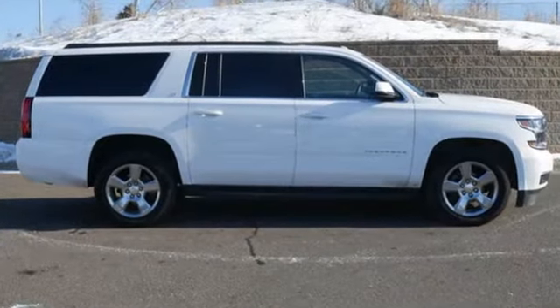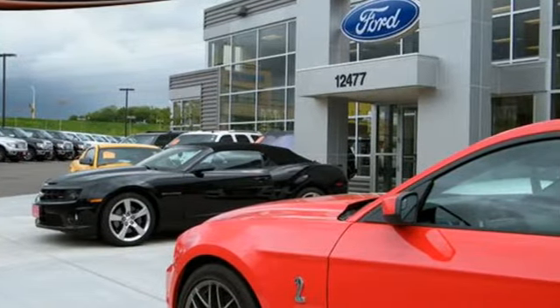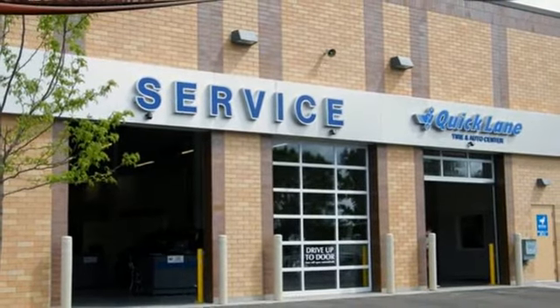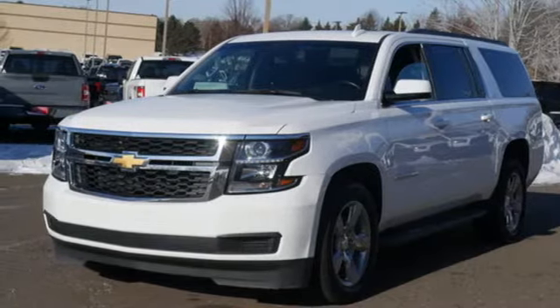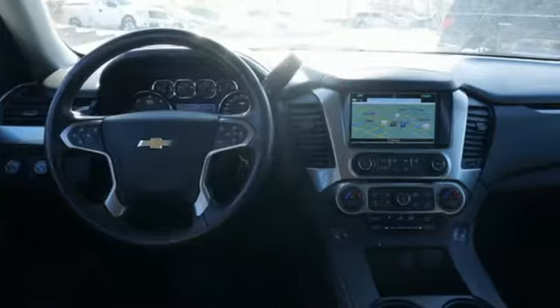A great vehicle is comprised of great features like these: streaming audio, power heated mirrors, dual zone climate control, rear parking sensors, Wi-Fi hotspot, driver memory seats, automatic transmission, active grille shutters, electronic shift on the fly, and V8 engine.